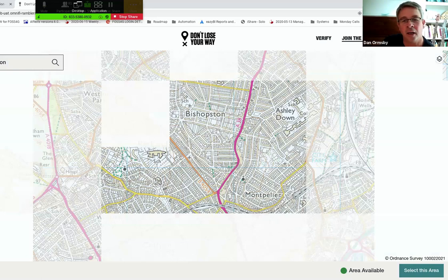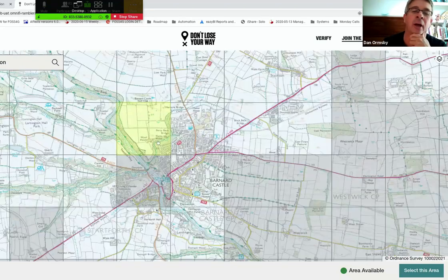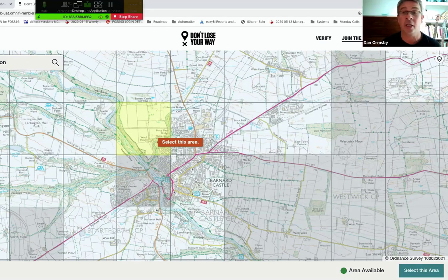You might notice some squares greyed out on the map — that's not your eyes playing tricks on you. Every single square is reviewed twice, and the greyed-out ones have already been reviewed. The platform as demonstrated here is a snapshot of data about halfway through the program; at this stage the entire country has been reviewed twice. That takes us on to the next stage of the project: the verification stage.